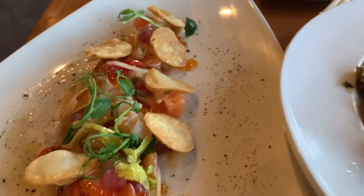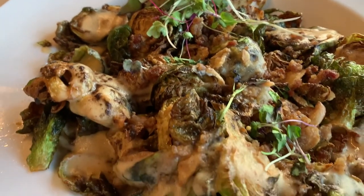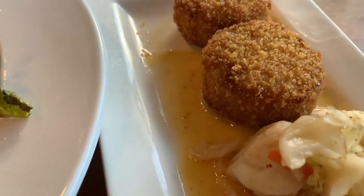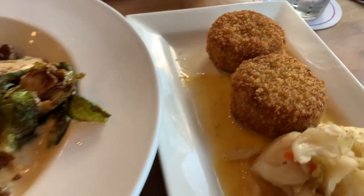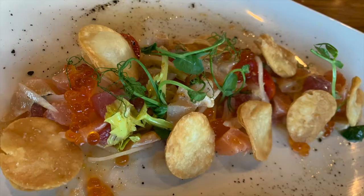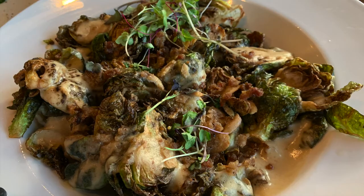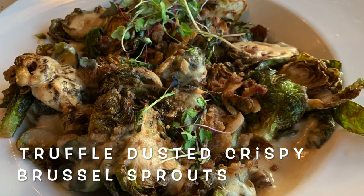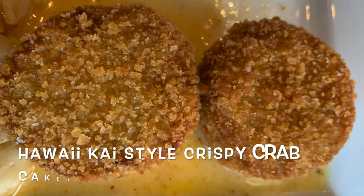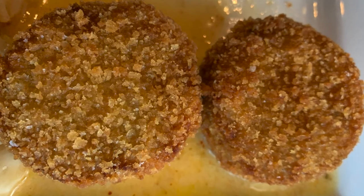The first appetizer is called rainbow ceviche. It has a variety of seafood, citrus juice made with celery and garlic, and it also has ikura, which are salmon eggs. The next appetizer is brussels sprouts with parmesan, truffles, and pancetta crumbles. The last appetizer was crispy crab cakes, which came with a cabbage slaw.